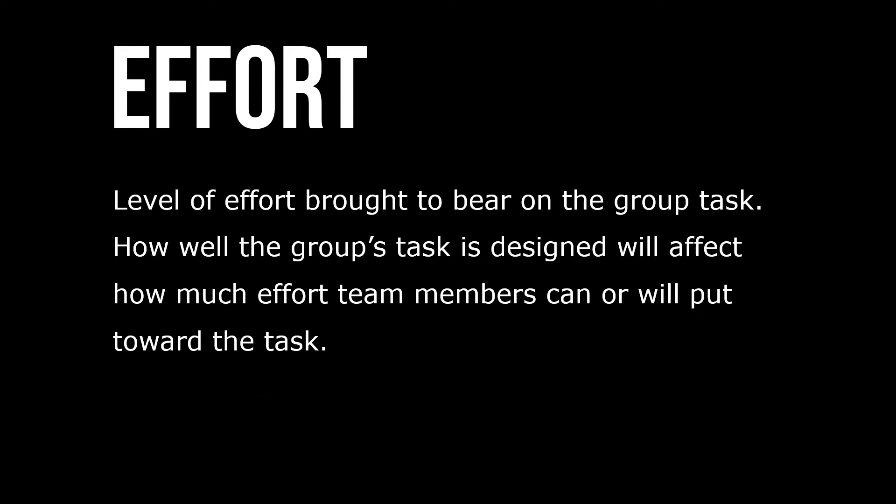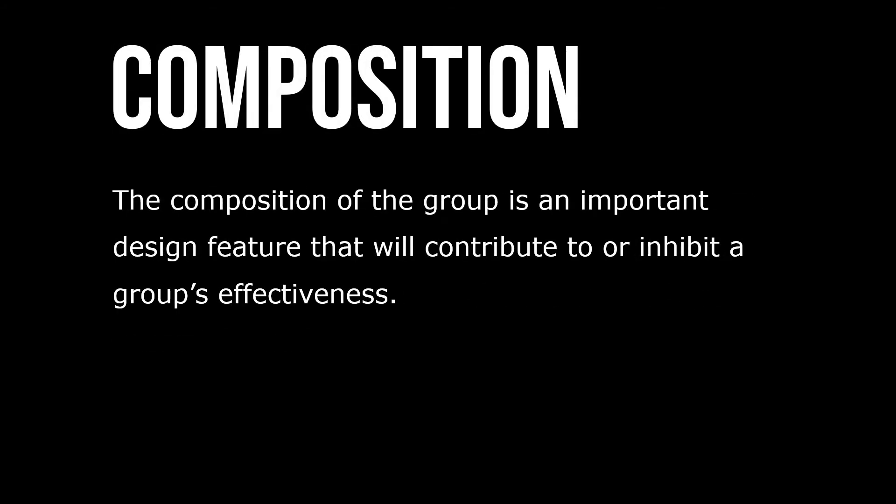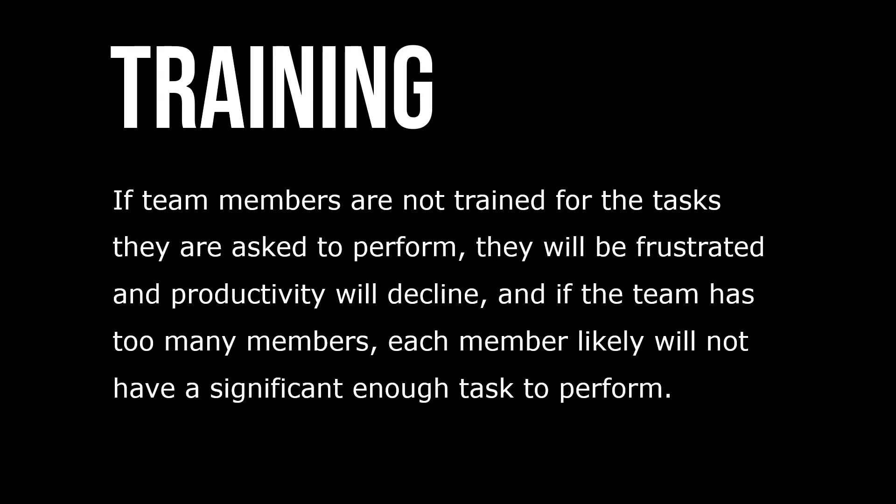The level of effort brought to bear on the group or task is one such dimension. The composition of the group is also important as a design feature that will contribute to or inhibit a group's effectiveness. If team members are not trained for the tasks they're asked to perform, they'll be frustrated and productivity will decline. And if the team has too many members, each member will likely not have a significant enough task to perform.